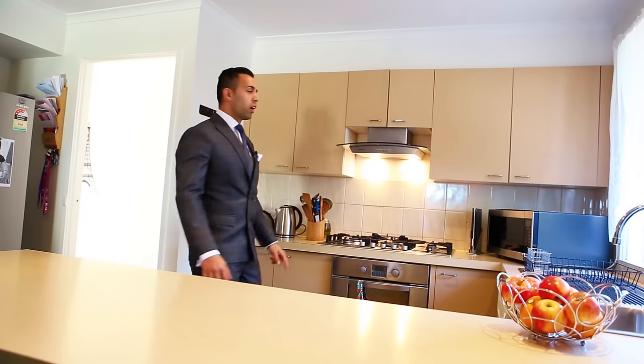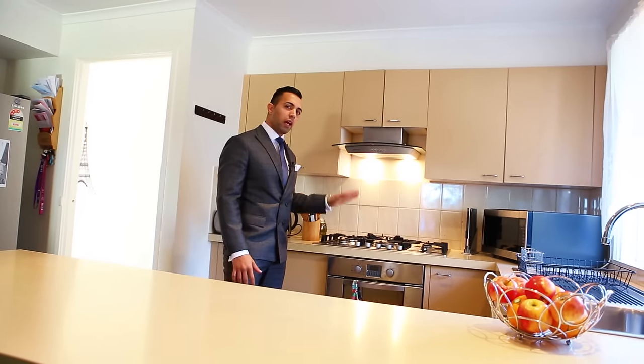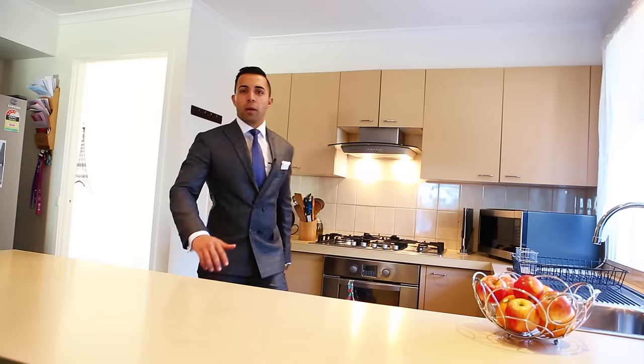Ladies, I know what you're thinking — lots of cupboard space, stainless steel appliances and a big island bench top. Look at that!